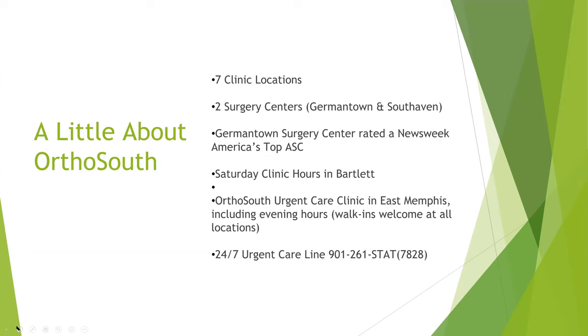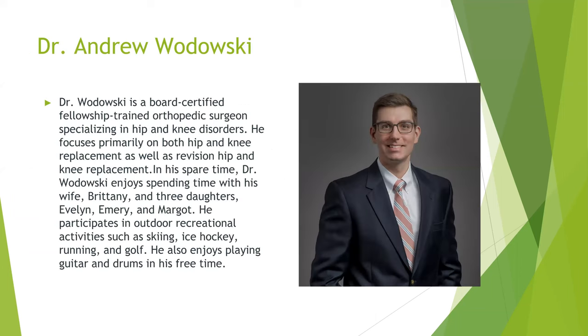We have two locations, two surgery centers — one in Germantown and one in South Haven. Our Germantown surgery center was rated a top ASC by Newsweek. We have Saturday clinic hours at our Bartlett location and urgent care hours at our East Memphis location, as well as a 24/7 urgent care line called OrthoStat.